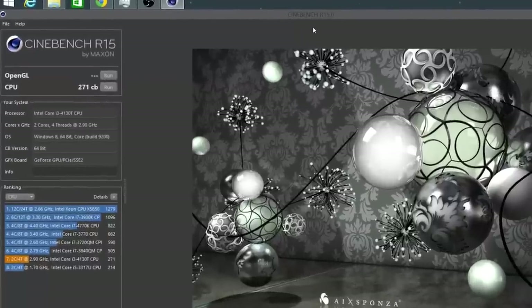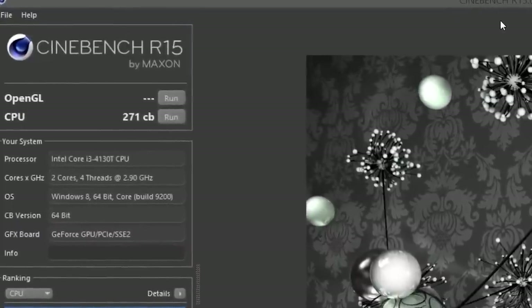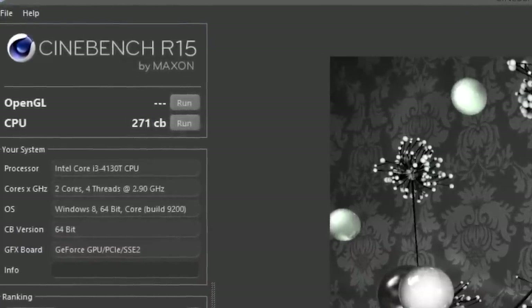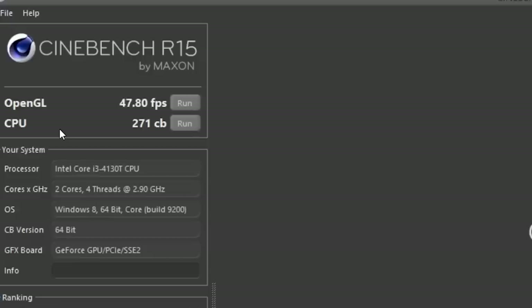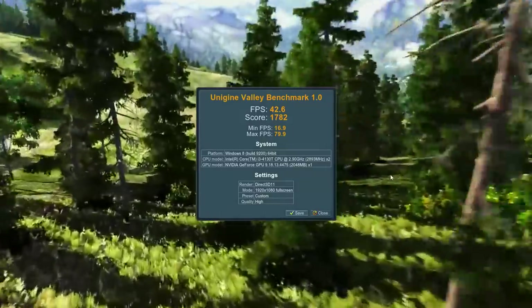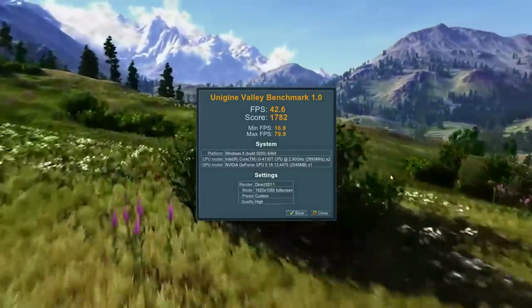Let's take a look at some performance benchmarks. Starting with Cinebench R15, the CPU score is about 271 points, which is representative of this lower-end CPU. In the OpenGL test, we get about 47.8 frames per second, which is not bad for this category of GPU. Next, using Unigine's Valley benchmark at 1080p with high overall details, our score is 42.6 average frames per second, with a minimum of 17 FPS and a maximum of 80 FPS.